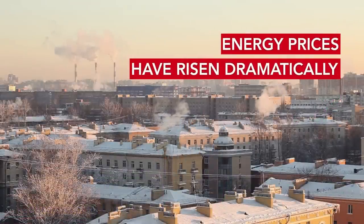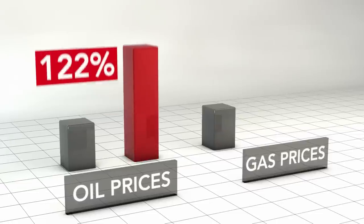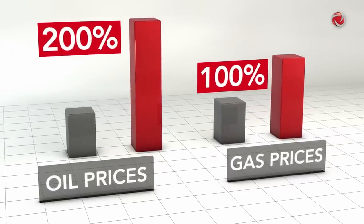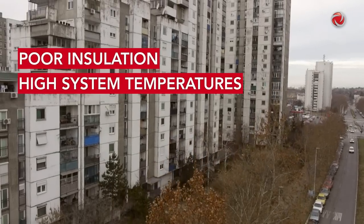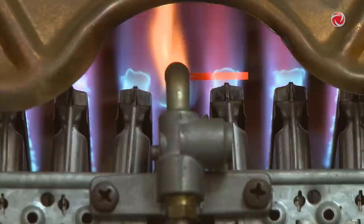Energy prices have risen dramatically over the last 10 to 15 years, particularly with oil approximately 200% and gas over 100%. Moreover, poor insulation up until the 1980s meant that heating systems have required high temperatures to cope with high heat loads.